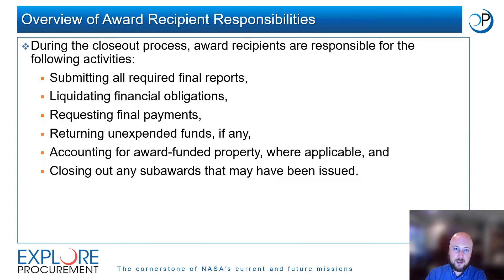Award Recipient Responsibilities. During the closeout process, award recipients are responsible for the following activities: submitting all required final reports; liquidating financial obligations; requesting final payments; returning unexpended funds, if any; accounting for any award-funded property where applicable; and closing out any subawards that may have been issued. We will discuss each of these activities in the following slides.